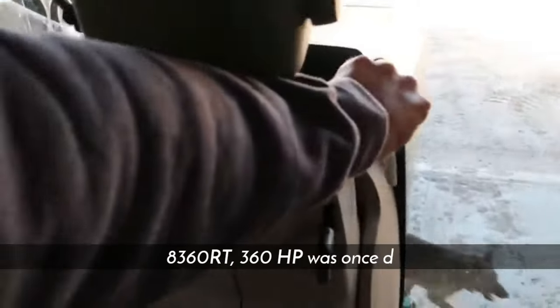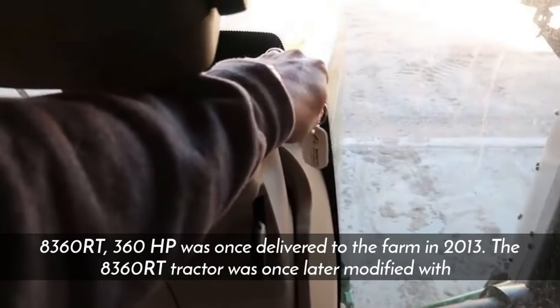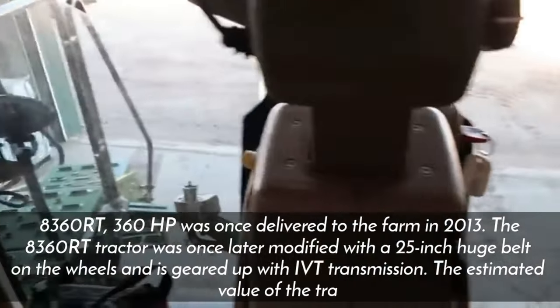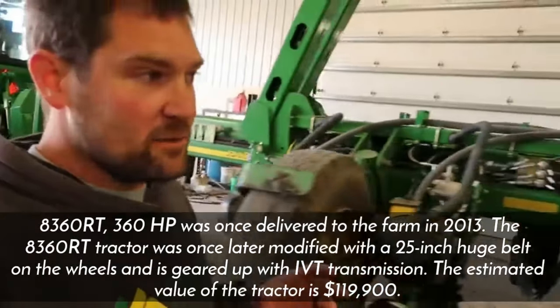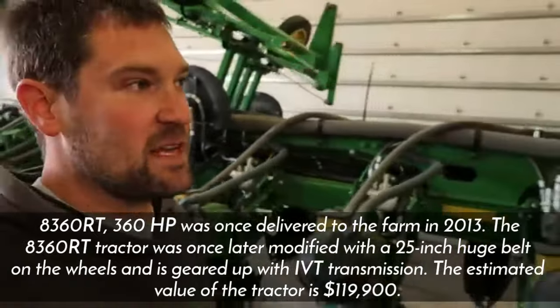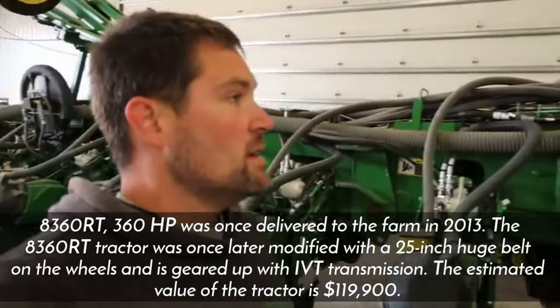Although the 8260R is no longer heavily used, the 8360RT — a 360 horsepower tractor — was added to the farm in 2013. It was later modified with a 25-inch wide belt on the wheels and is equipped with IVT transmission. The estimated value of the tractor is $119,900.